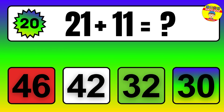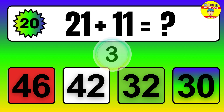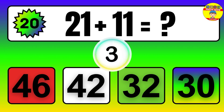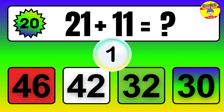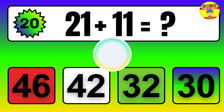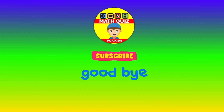Question. 21 plus 11 equals what? The answer is 21 plus 11 equals 32.